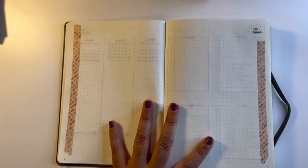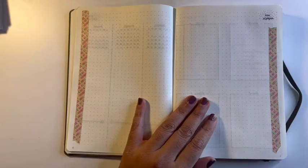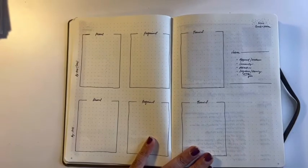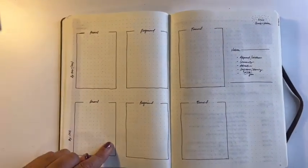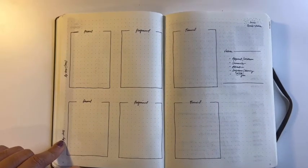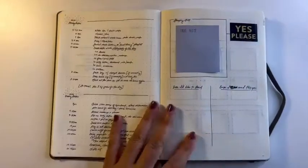Then we go right into my 2022 highlights. These pages will have pictures and different highlights from the year — that's how I like to pay attention to things that happened and celebrate them. Then I have a goals and values page: on the side I list my values and in the boxes I list my goals for the end of the year, and also for 2025, which is a year I've been planning toward for a while.